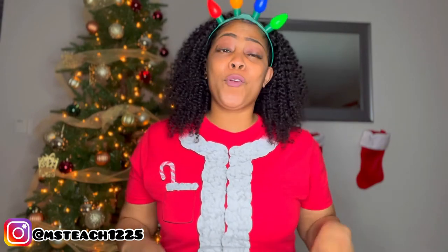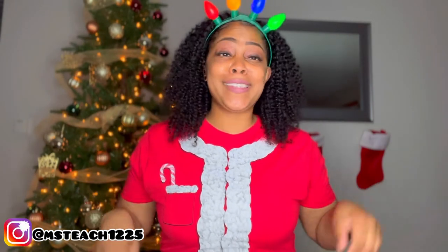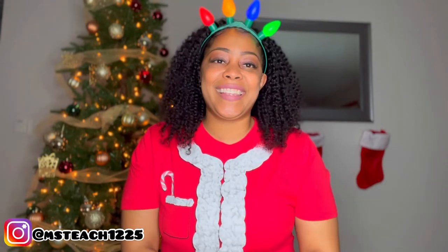Before we get into the try-on haul, can we talk about this cute little t-shirt that I picked up for $4 from the little boys section at H&M on Black Friday, as well as this little $1 headband from the Dollar Tree. Feeling real festive. But let's get into this try-on haul.